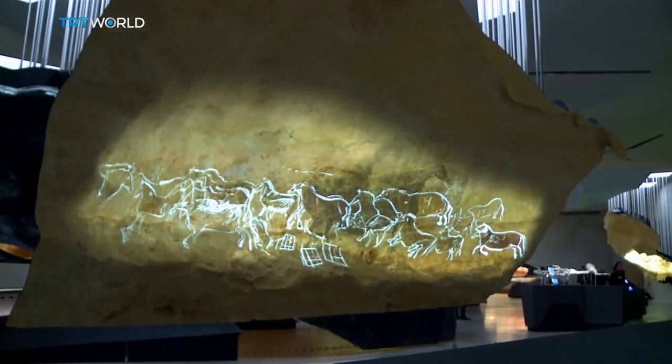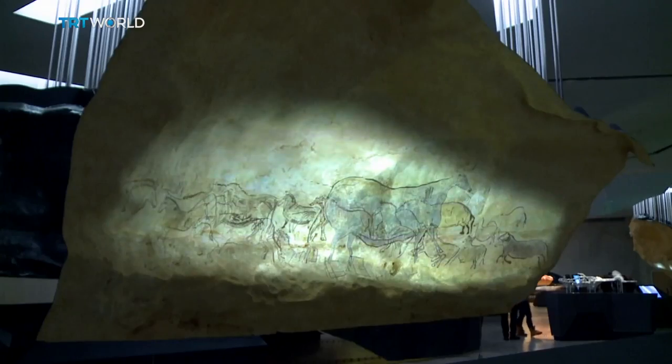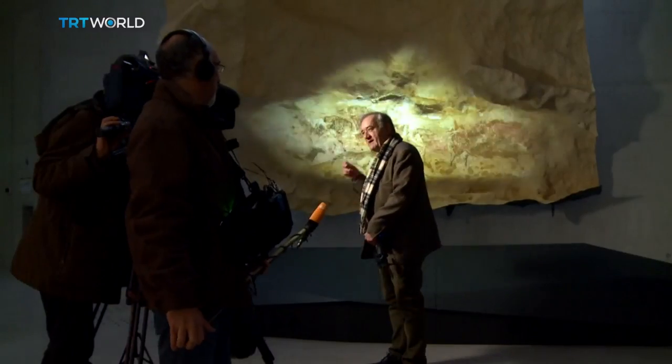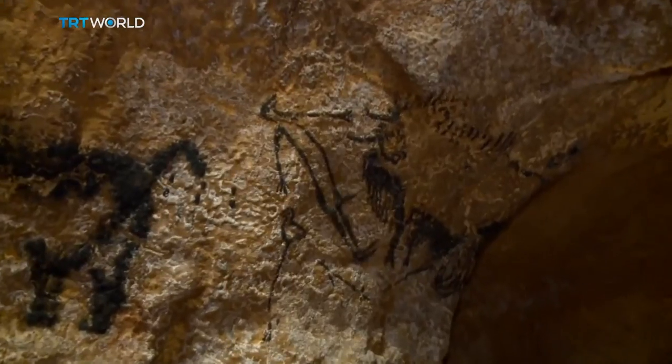The paintings are the same size as the originals. They go a long way towards recreating the same kind of mood, too. Nicolas Sancir should know — he is one of the few people who have been allowed to visit the real Lascaux caves.